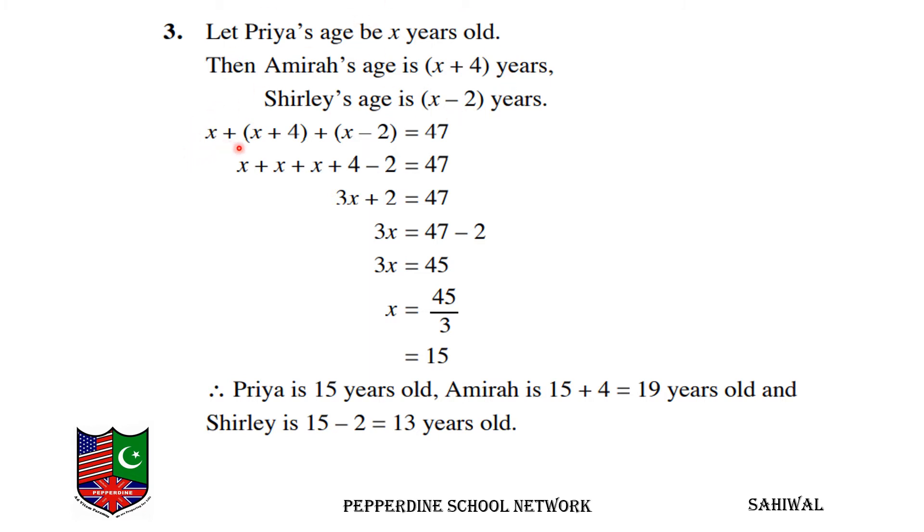We add all the ages: x plus (x plus 4) plus (x minus 2) is equal to 47. Combining like terms: 3x plus 2 is equal to 47.